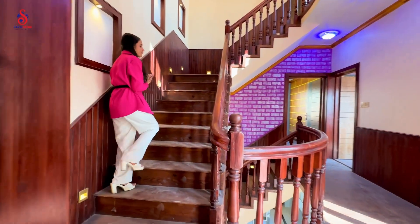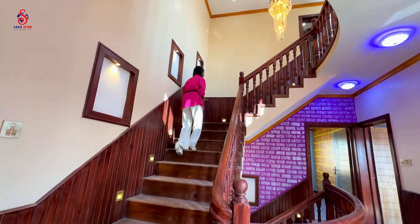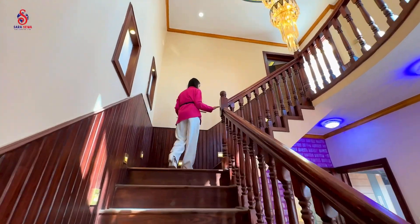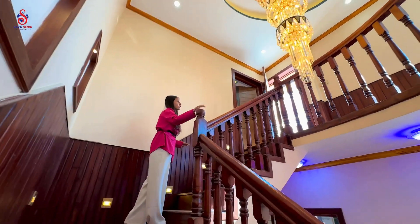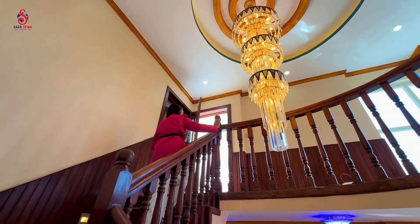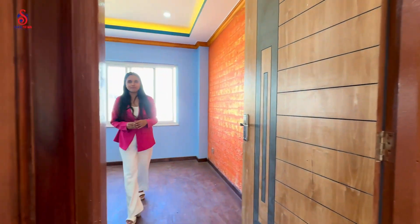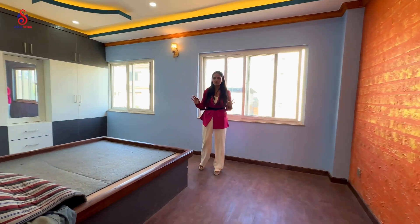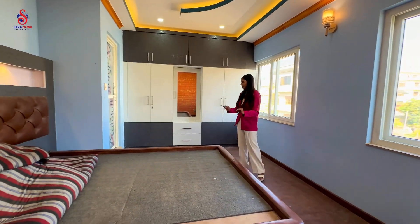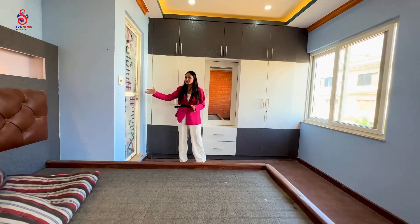The ground floor and the first floor are done. Now you can see the second floor. If you like the staircase, you can use it with the wooden railing. This is the crystal light — it is so beautiful. Welcome to another bedroom. This is also a bathroom bedroom with a large size bed set up, and you can attach a wardrobe and a bathroom.